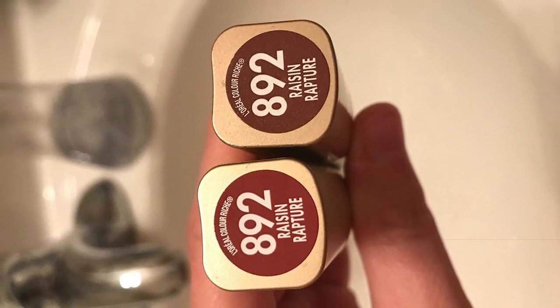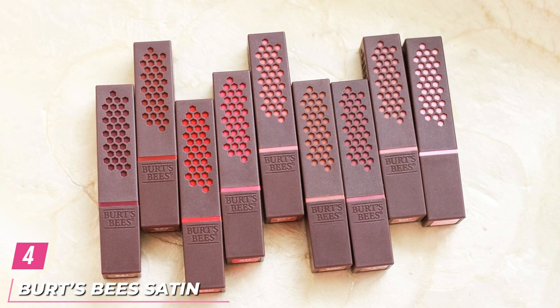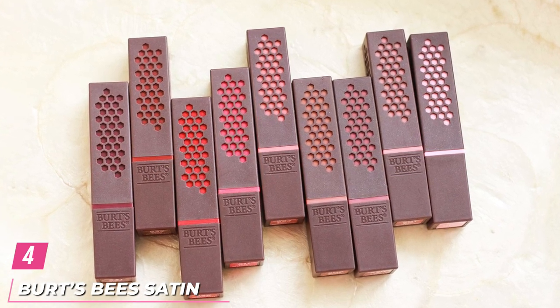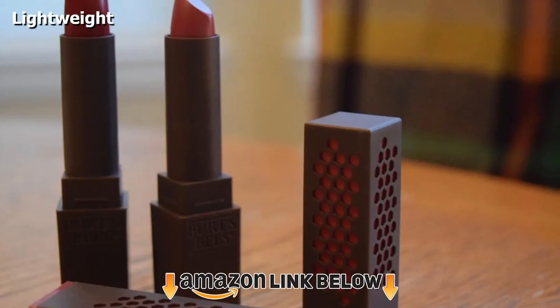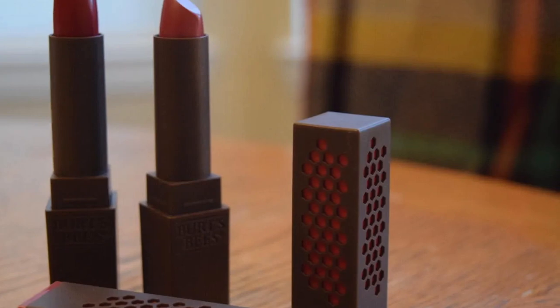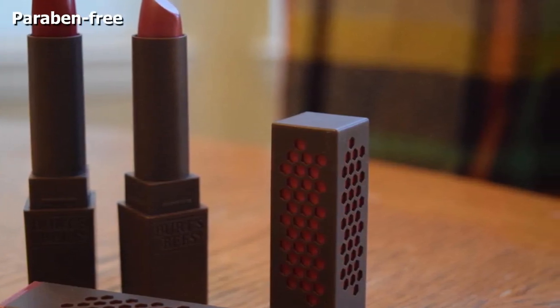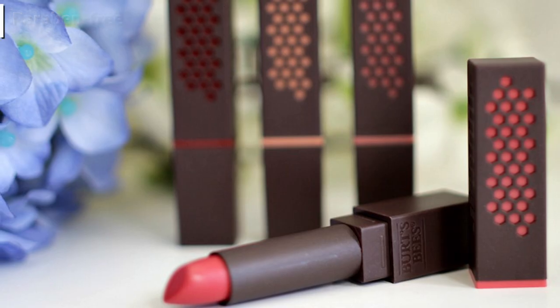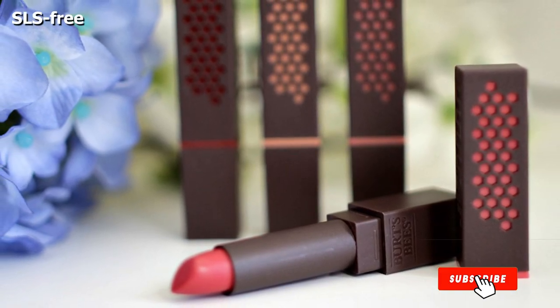At number four, we have Burt's Bees Satin Lipstick. This is a 100% natural lipstick made of ingredients that your lips will love. The Scarlet Silk shade is an intense and bold red color that offers full coverage. It has a smooth satin finish that lasts for a long time. This satin lipstick by Burt's Bees is enriched with moringa oil, raspberry seed oil, vitamin E, and beeswax that keep your lips smooth and soft.